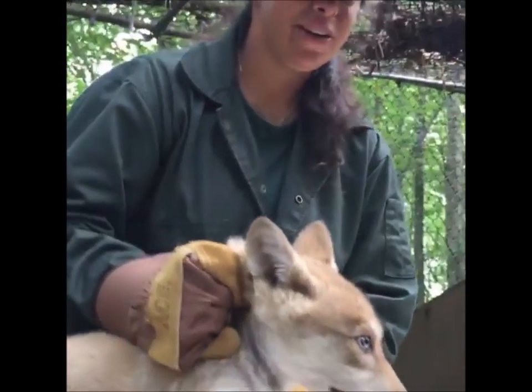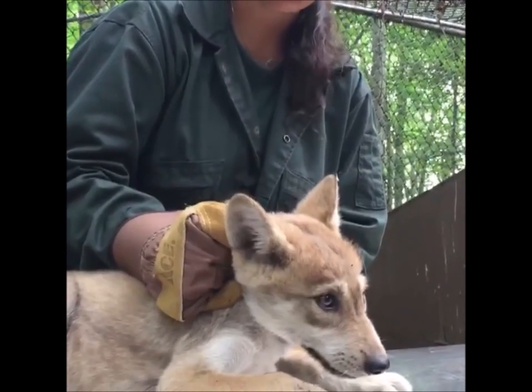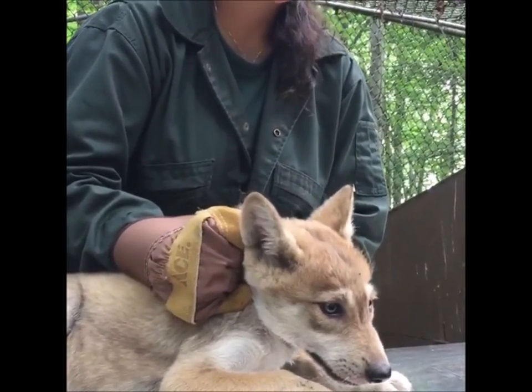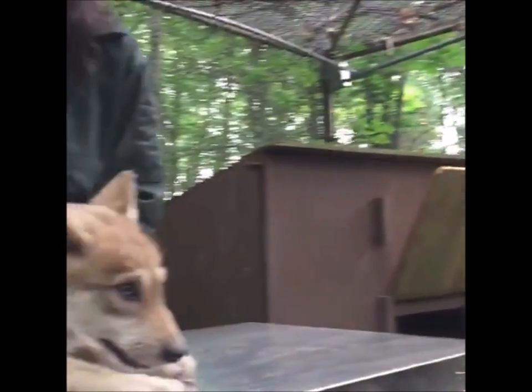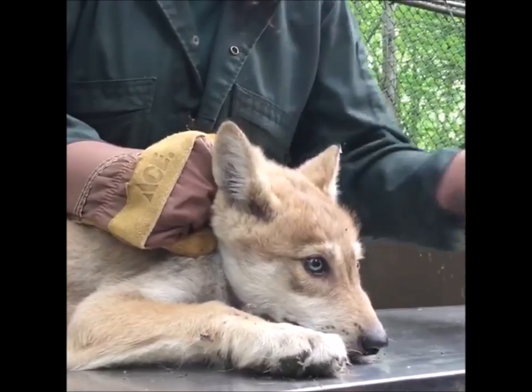Hi, I'm Rebecca Bowes and I'm the curator here at the Wolf Conservation Center. We're here with Little Trumpet for her first eight-week checkup. We're also here with Dr. Renee Beja from the Pound Ridge Veterinary Center, who generously donates her time to the center's wolves. So we're going to start with just a basic exam.